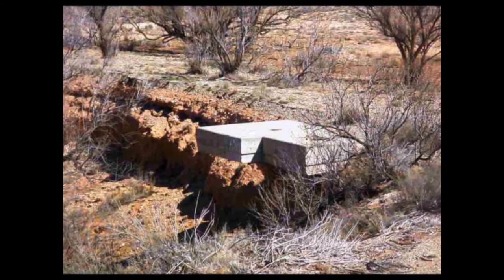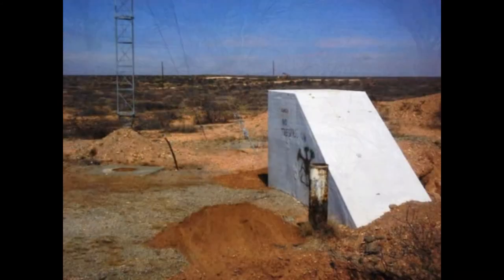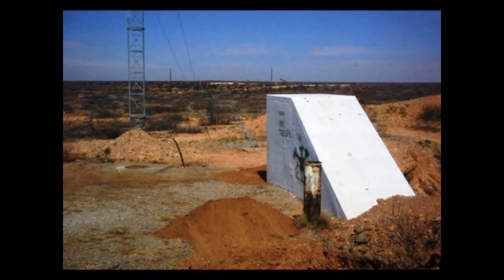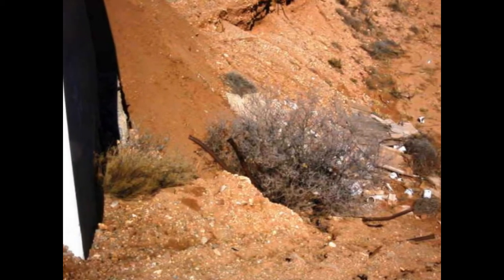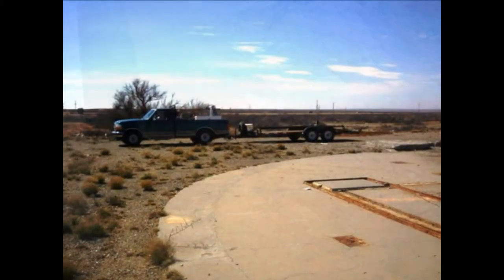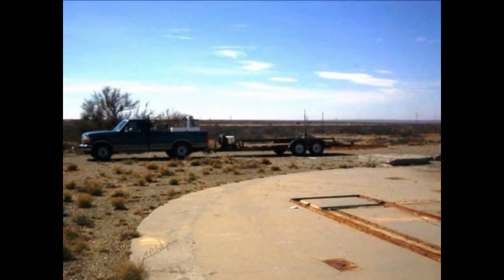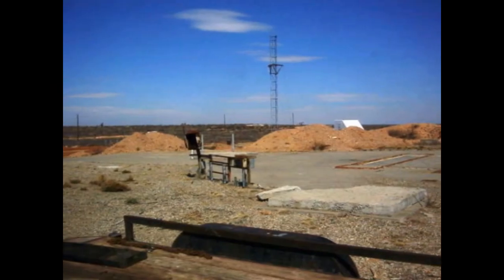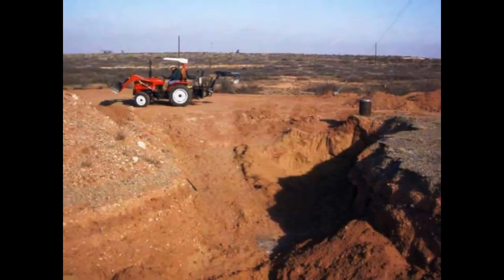That unit there that looks like a concrete tee was the culminator site base. The culminator in essence allowed the guidance system of the Atlas F missile to take its position off of the North Star, Polaris. Here is the silo cap area and of course the pickup and the trailer that we hauled the backhoe out on — we just used a baby backhoe as you can tell.